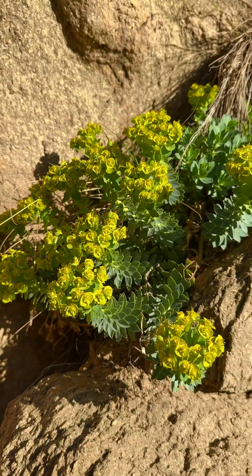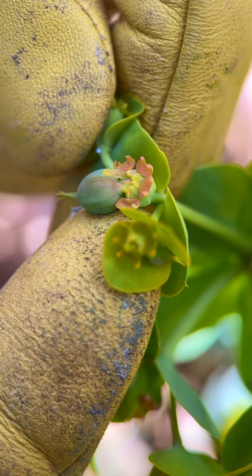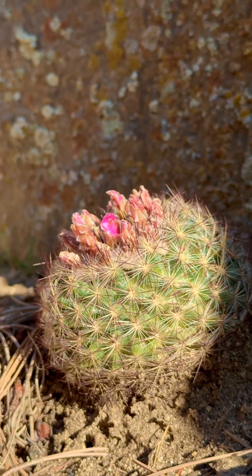Due to its growth habit, reproductive success, and ability to survive in extreme conditions, Myrtle Spurge can very quickly turn our rocky outcroppings and drainages into a monoculture that outcompetes native plants that rely on these habitats to survive.